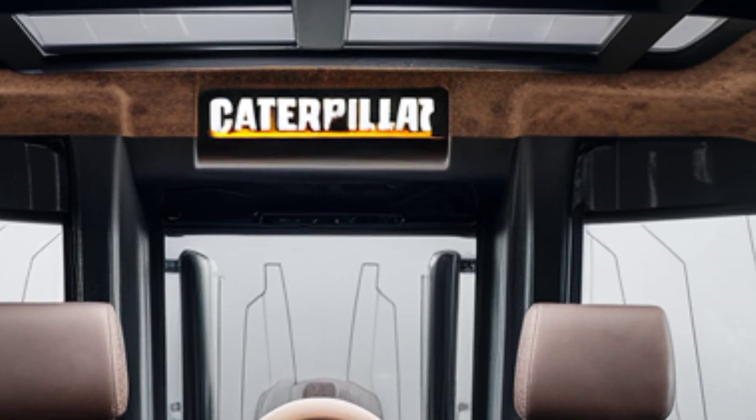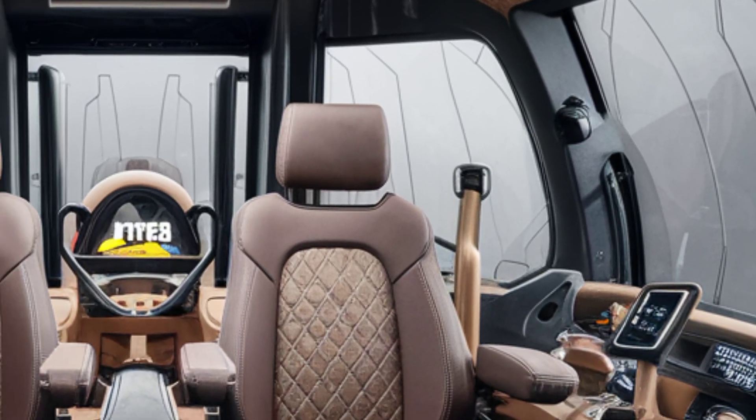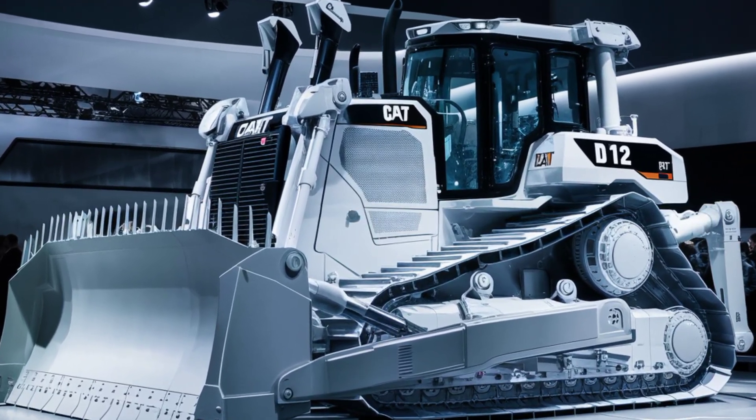In the rear cabin area, a second jump seat is available with fold-out storage compartments, USB-C charging ports, and even a small cooler for long shifts.